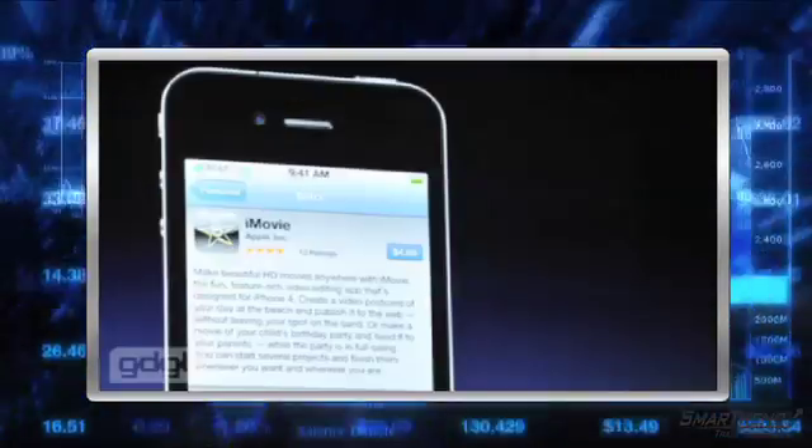That's the latest from the Worldwide Developers Conference. We have not yet heard anything about the price for this new model, and Jobs is just now getting into the multi-tasking aspect of the iOS 4, so we will update you on that and more when the time comes. I'm Christy Duffy for SmartTrend News.